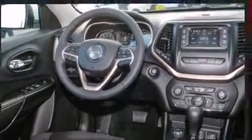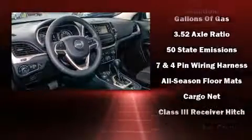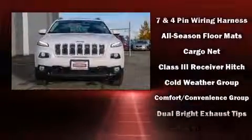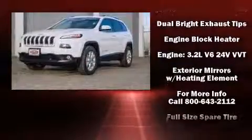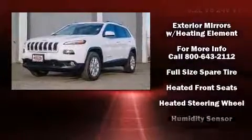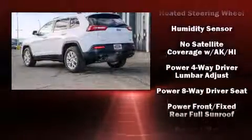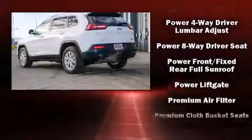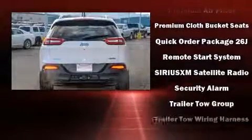Jeep ensures the safety and security of its passengers with equipment such as dual front impact airbags, front and rear side impact airbags, traction control, brake assist, anti-whiplash front head restraint, a security system, and four-wheel disc brakes with ABS. Electronic stability control ensures solid grip atop the road surface, no matter how challenging the driving conditions.